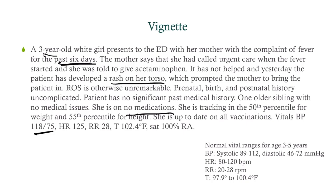Blood pressure 118 over 75 — that sounds normal, but it's actually high for a child. Heart rate 125, so tachycardic. Respirations 28. Temperature: she is still febrile at 102.4°F, and she's satting fine.